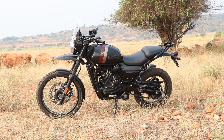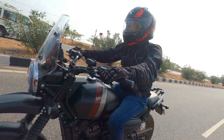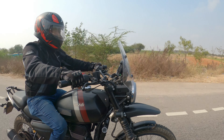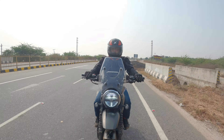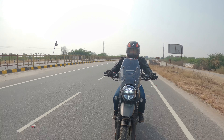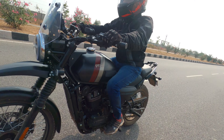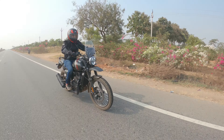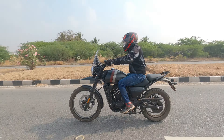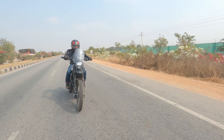The six-speed gearbox is not very smooth. The clutch is heavy, especially at low speeds in second and third gear, where the clutch release can cut the engine. Gear speed tests showed: first gear up to 43 km/h, second gear 69 km/h, third gear 91 km/h, and fourth gear 110 km/h.